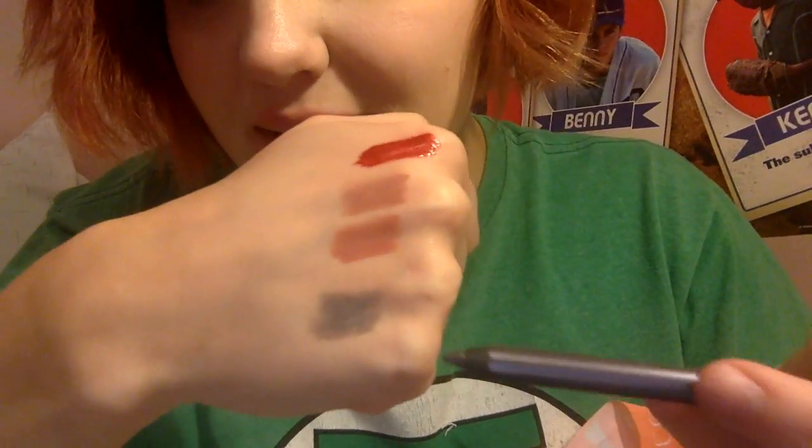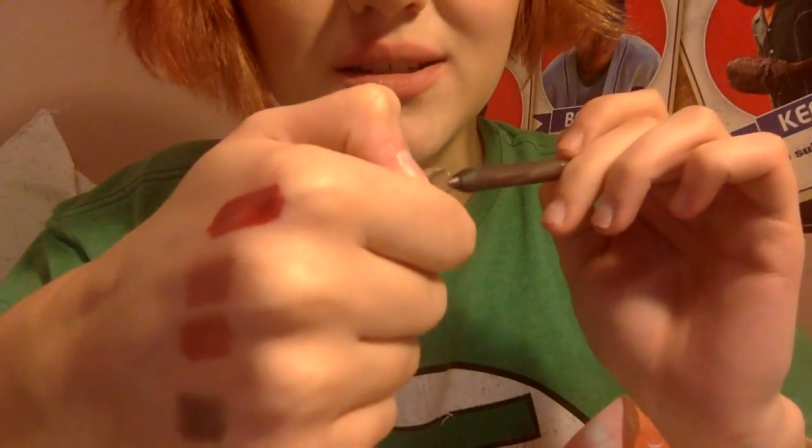Next I got the Ulta Gel Eyeliner in Dove Gray. I've never seen a color like this — it's like a purpley gray. That's what it is, and it's gorgeous.